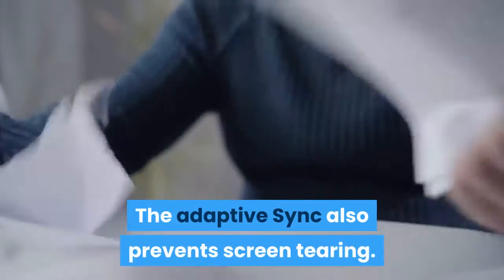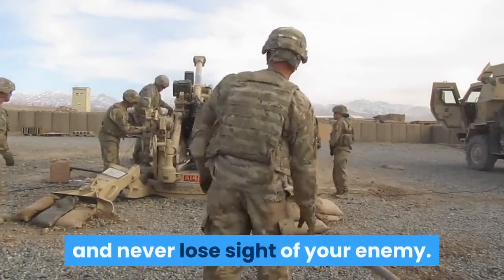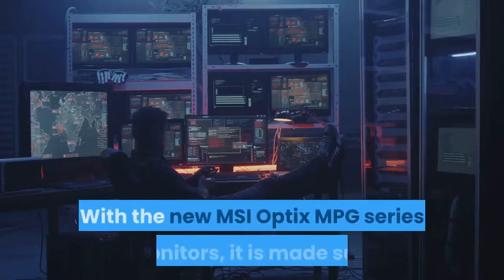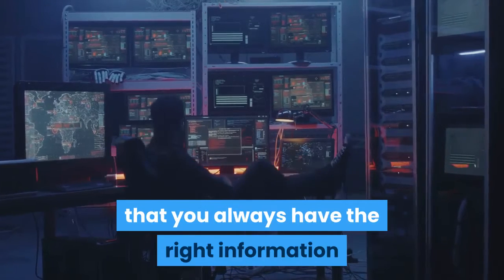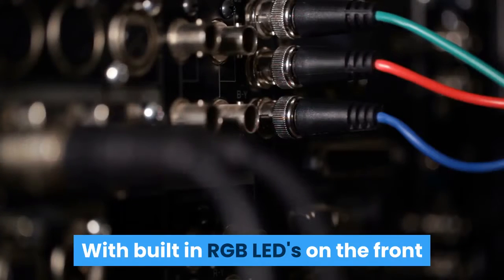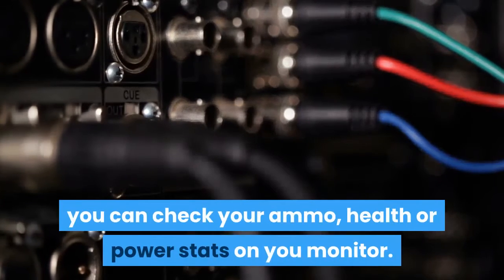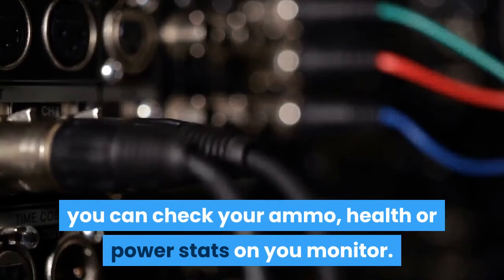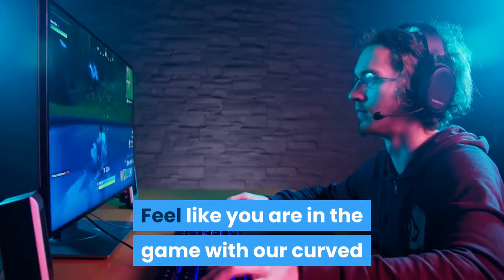The Adaptive Sync also prevents screen tearing. Always keep an eye on your in-game status and never lose sight of your enemy with the new MSI Optics MPG series monitors. With built-in RGB LEDs on the front and support of SteelSeries Game Sense, you can check your ammo, health, or power stats on your monitor. Enjoy super smooth gameplay with a 144Hz refresh rate and 1ms response time.